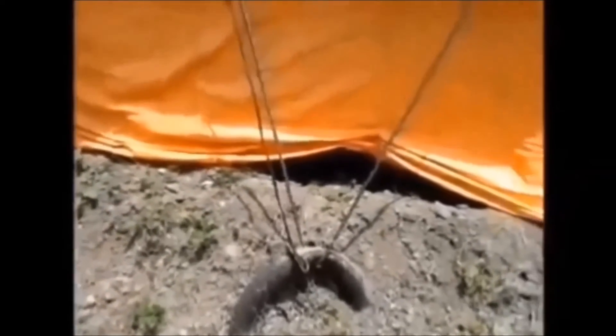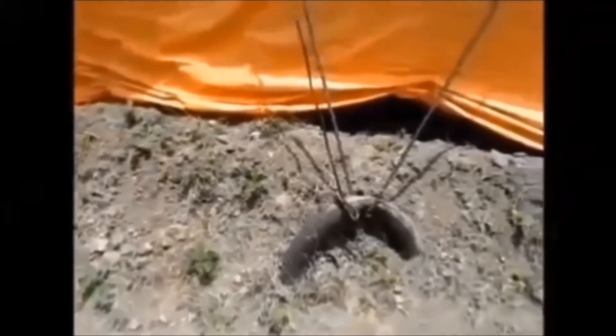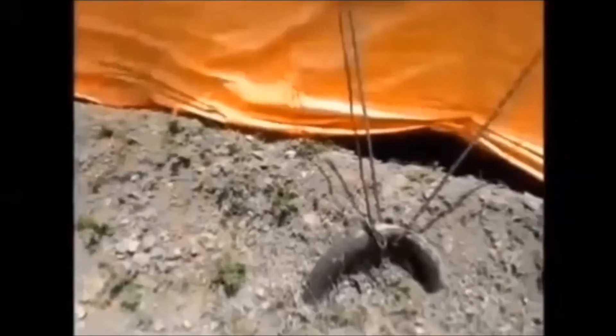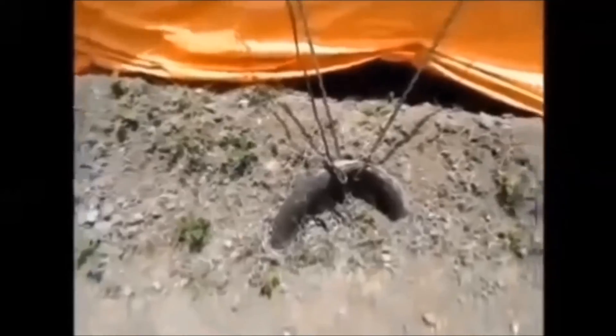Here you can clearly see how a nylon rope is tied to a tyre. This is because in the event of heavy rains and heavy winds, this nylon rope and tyres will protect the shed from heavy winds and other hazards. You can also construct your shed like this to ensure its safety.